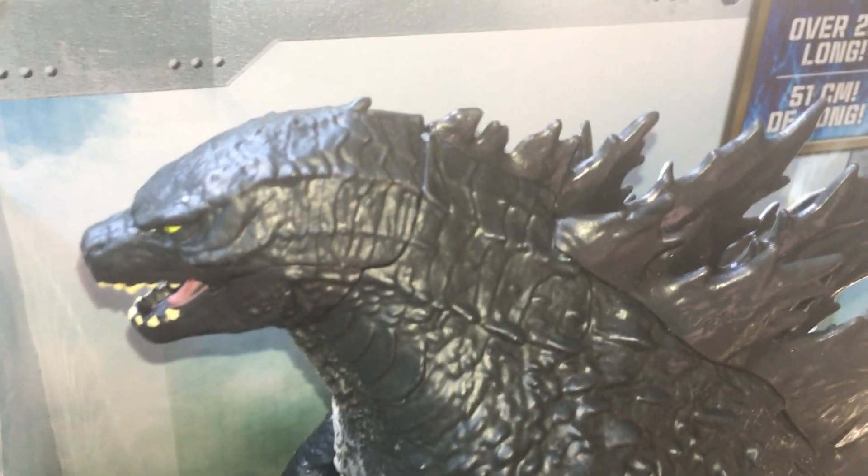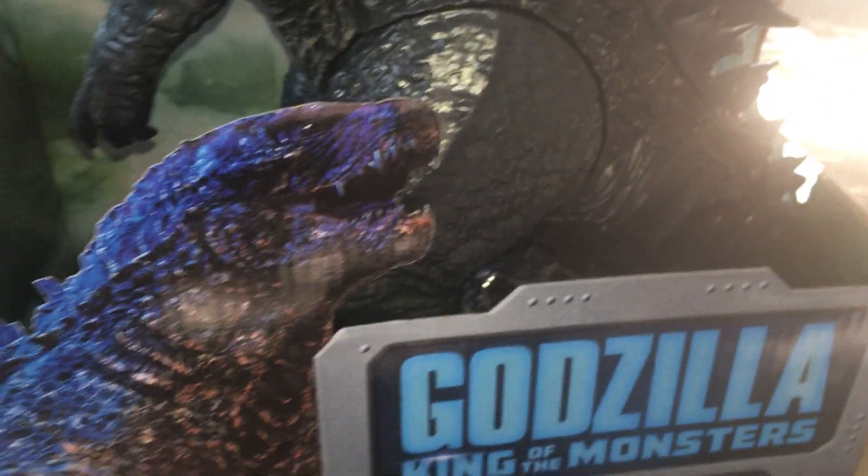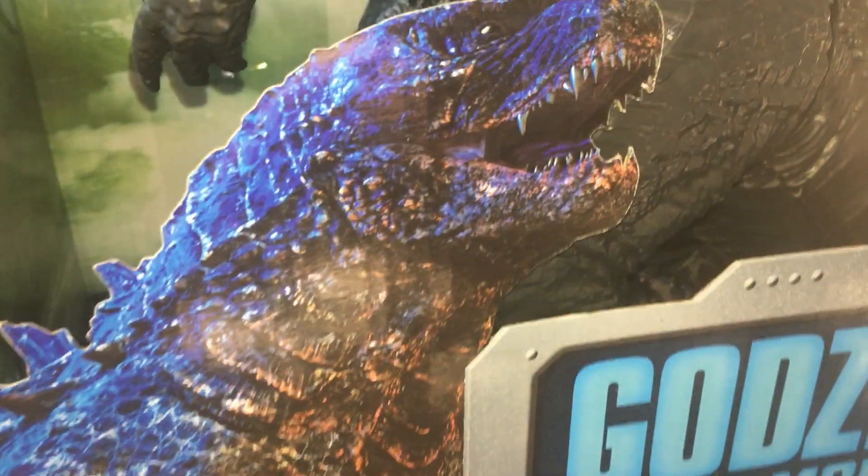This is another really cool Godzilla I've got from the latest film. I just love the detail on this. This is a 12 inch tall, 20 inch Godzilla.